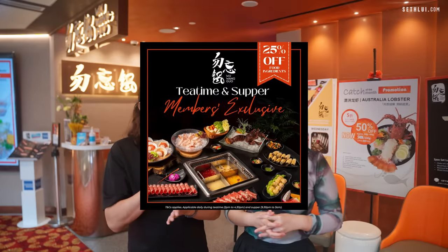We're now at Chinatown Point — Wu Wang Guo, which means 'Unforgettable Hotpot.' This is a relatively new, local-grown brand. They specialise in more unique broths, and they have a special supper promo from 9:30pm to 3am with 5% off food ingredients. Let's go check out Wu Wang Guo.